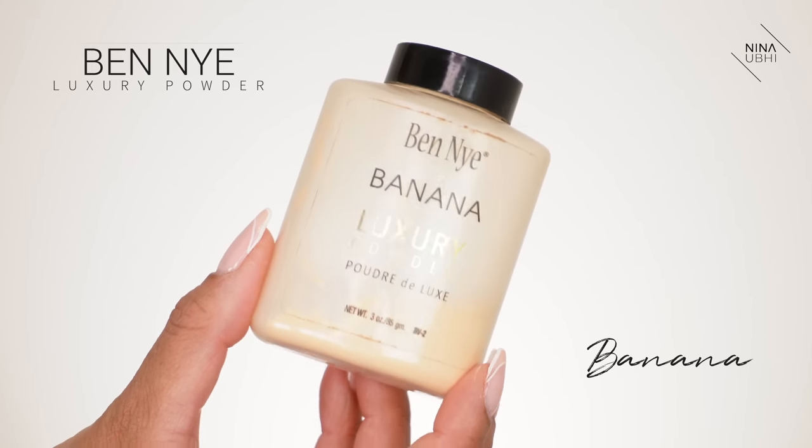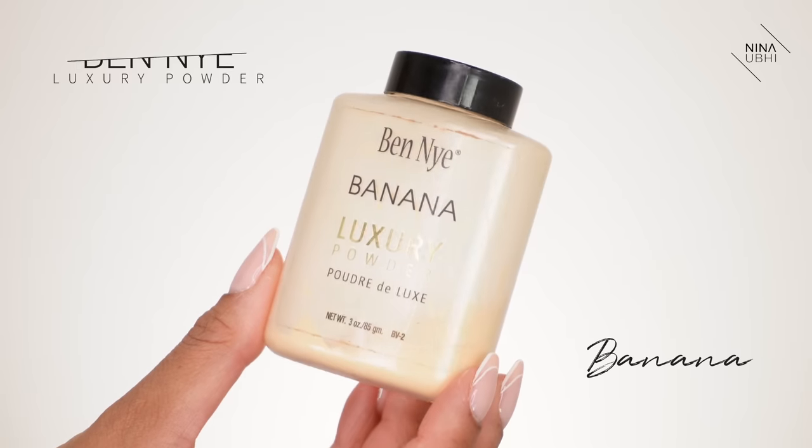I'd recommend the Makeup Forever powder for most of the different ways of setting — it works well for all of them. But if you want something a notch more pro, something that's really going to stay put, I'd go for the Ben Nye Luxury Powder. You have different shades — Buff, which works on my skin colour but is also good for much paler skin tones. You can also use the banana powder, though I find it sometimes too yellow, so I like to mix them. That's what I'd use if you really want to make sure your makeup is not going anywhere. Pressing is always the way to go for longevity.